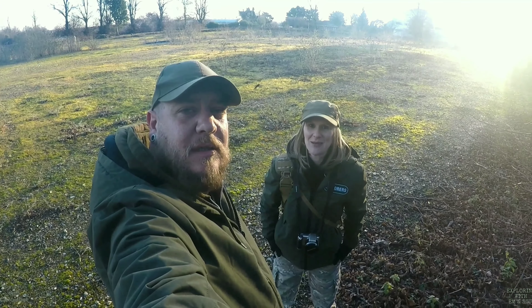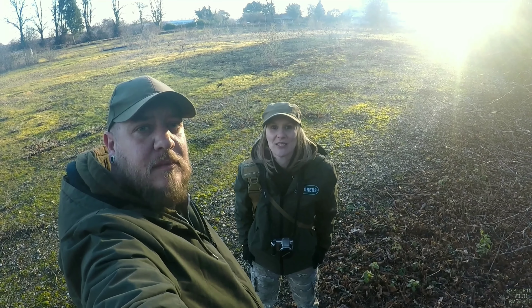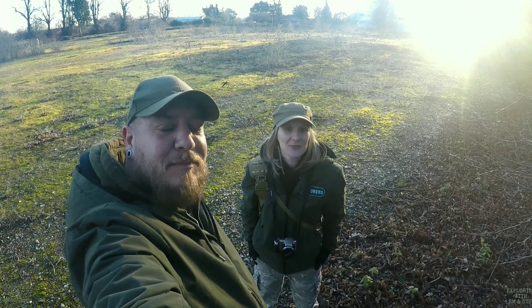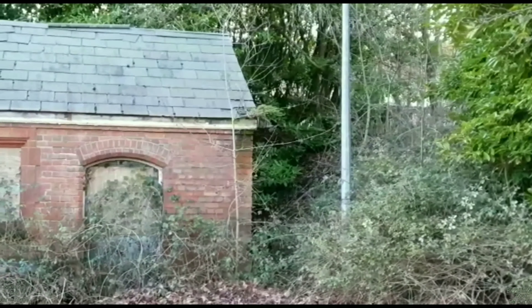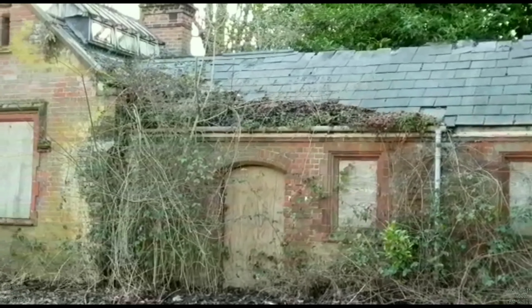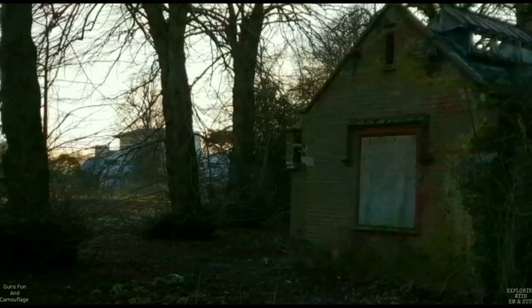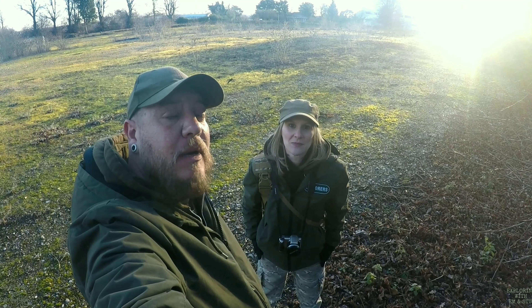Hi, this is Exploring with Em and Stu. I'm Em, and I'm Stu. Today we'll return back to Thorpe St Andrews Asylum in the hope that we'll be able to do a bit of an internal explore this time. What we've just found out is basically the morgue is where we're trying first, and the morgue has got an access point, so we're going in.